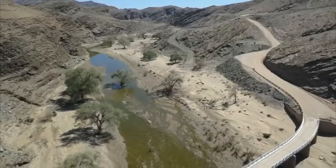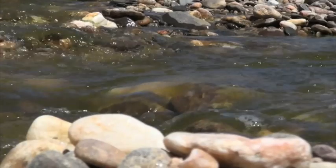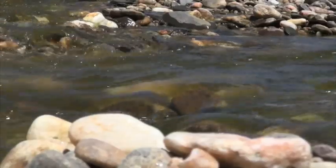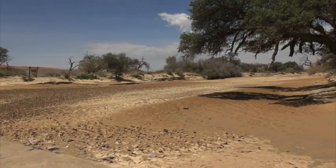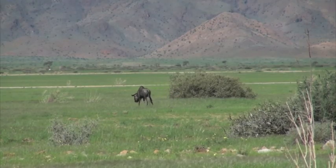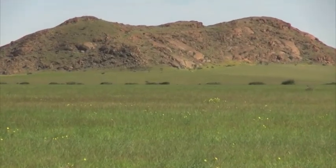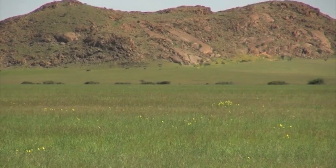one can witness the enchanting makeover of the countryside, with waters still flowing in some rivers and others still showing the results of recent flows. Desert animals roam free in the lush green environment while the trees and dry grasslands have also been transformed.